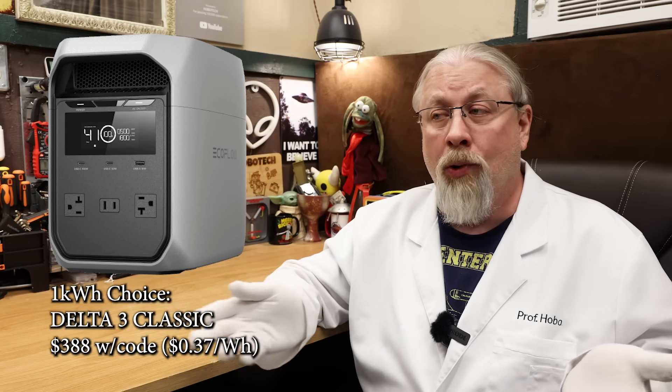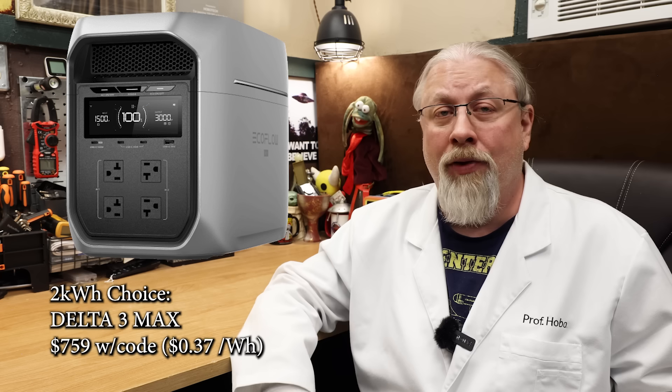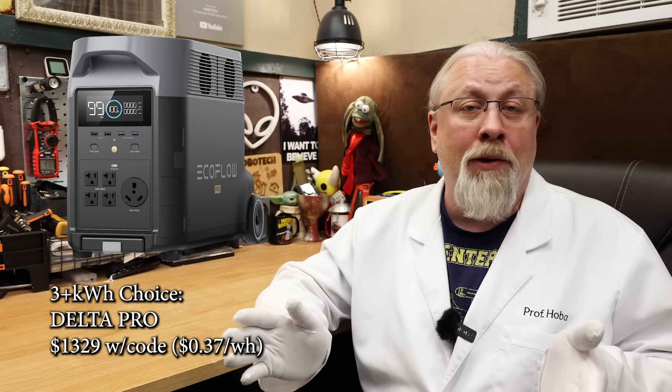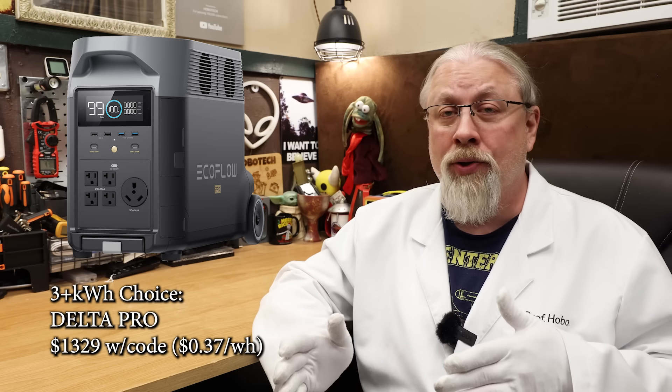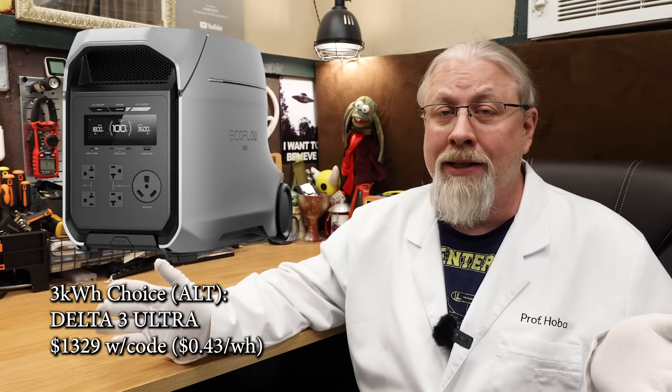So if you're looking for a fast switchover UPS, definitely get the Delta III version. For a 2-kilowatt hour model, again the Delta III Max at 37 cents per watt hour is the best bang for the buck. The Plus model does offer some compelling extra features, but most folks won't need them unless you're solar charging all the time. For 3 kilowatt hours, I'd probably go with the original Delta Pro, because it offers a larger 3,600-watt hour battery and the same 3,600-watt inverter for the same price as the smaller 3,000-watt hour Delta III Ultra. However, the original Delta Pro is well over 100 pounds. If you need something smaller and lighter and don't mind giving up 600 watt hours of battery storage, the Delta III Ultra is the better buy. Both models can be expanded with additional batteries and the Delta III Ultra is 30 pounds lighter. Both are $1,329 with code, but the older Pro is 37 cents per watt hour versus 43 cents for the Ultra.